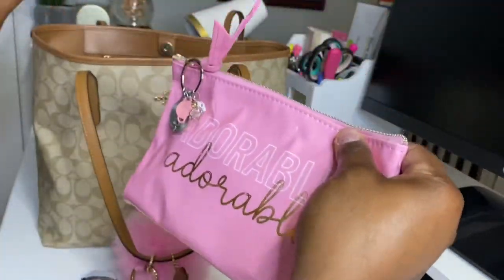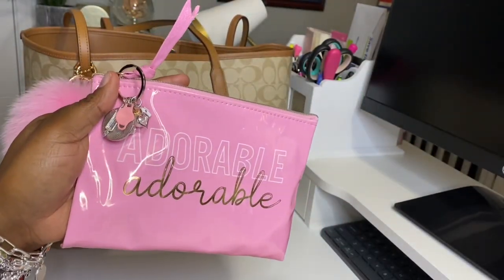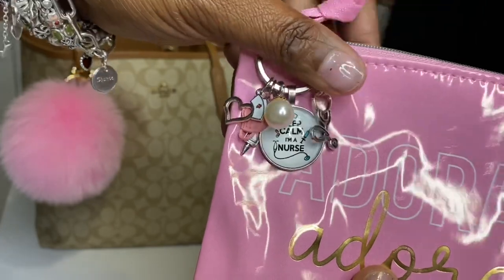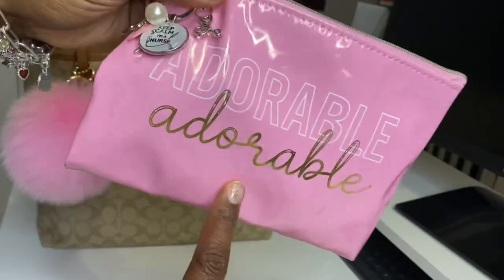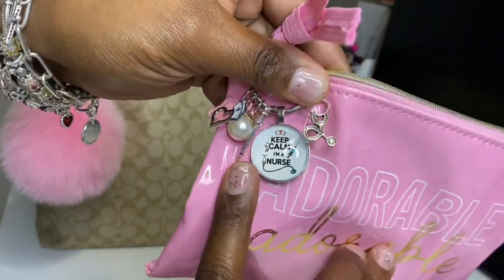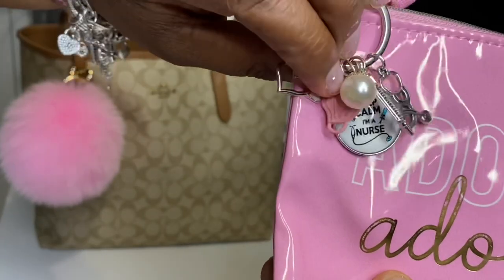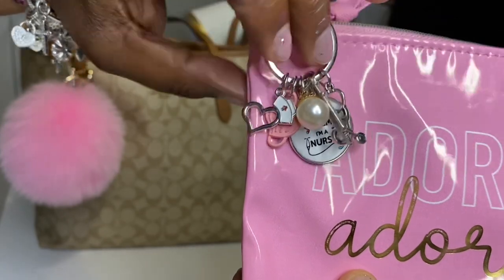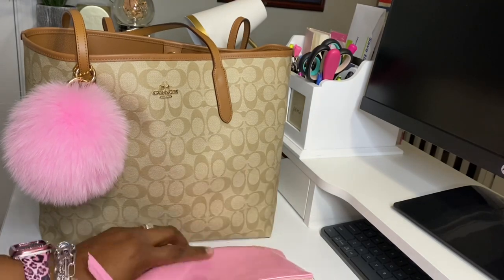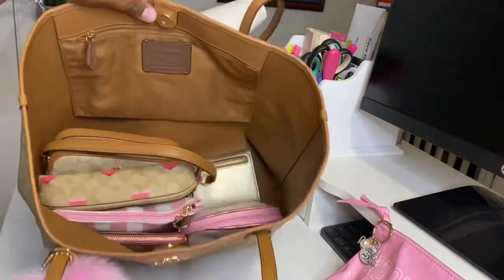The first thing I have in here is my adorable pouch that I got from the Dollar Tree, and I got this pretty charm from the Fancy Pink Chick. I love it because it kind of coordinates. Inside of here I have my work badge and my work keys. Of course, I'm a nurse, so I have the stethoscope, the Keep Calm I'm a Nurse, the syringe, the pearl, the mask, and the heart with the nurse's cap. I thought that was so pretty. Pink just goes with this bag.